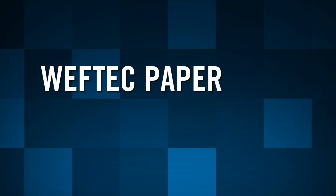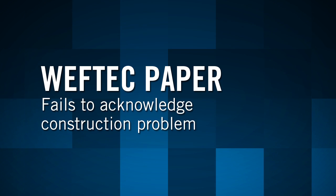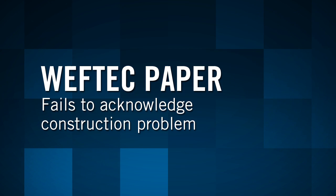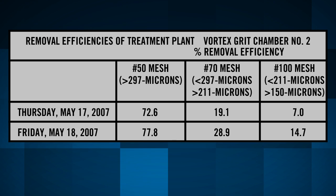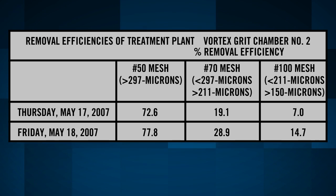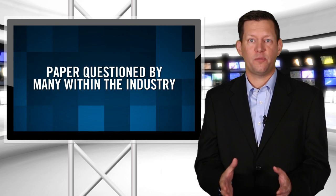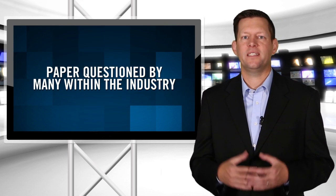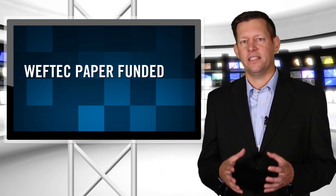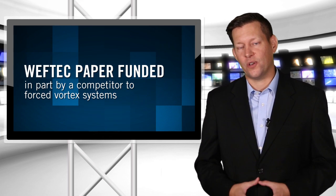A widely circulated WEFTEC paper that cites this grit test at HRSD always fails to contextually acknowledge this construction problem. The HRSD test results demonstrate a complete data outlier when compared to hundreds of other national tests on similar systems. Because of this fact, this paper has been questioned by many within the industry — especially given that this WEFTEC paper was funded in part by a competitor to forced vortex systems.